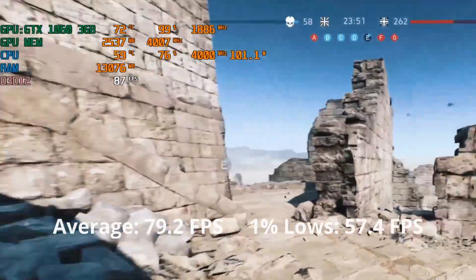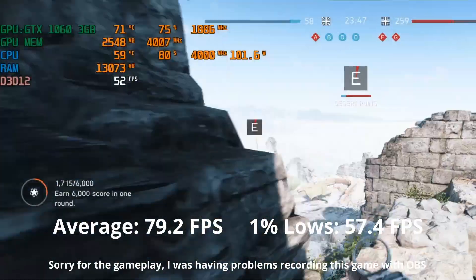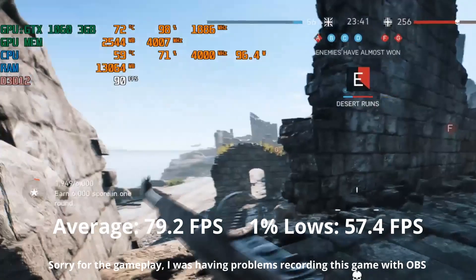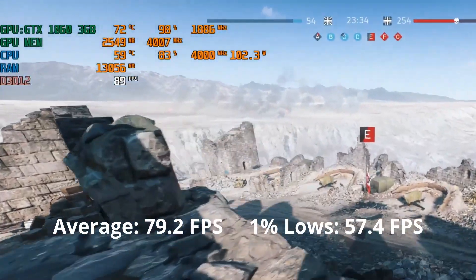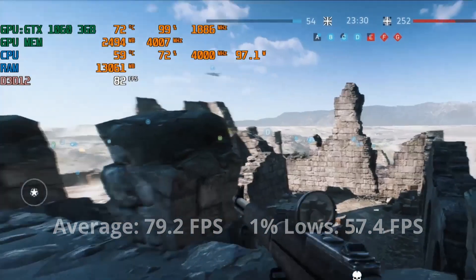Battlefield 5 gaming experience is a little bit better compared to Warzone, maintaining around 79 FPS average and 1% lows of 57 at medium settings. Lowering the graphics will boost the FPS quite a bit, giving you a more fluid experience — better for competitive gamers. For casual players, medium settings gives a decently playable performance with some graphics quality.